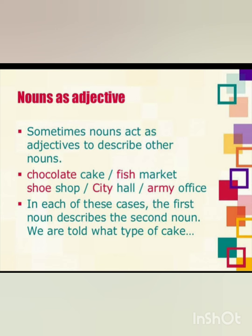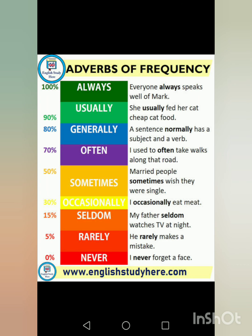Some examples are chocolate cake, fish market, shoe shop, city hall, and army office. In these examples, the first word, that is the noun, is acting as an adjective describing the second noun. So basically, these adjectives are describing the nouns and telling us what type of things they are.